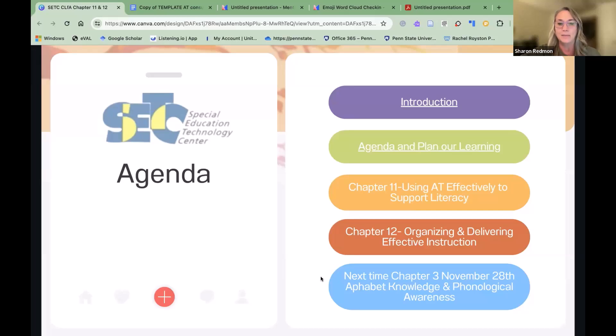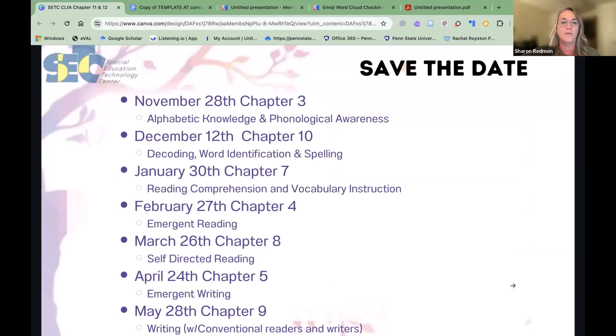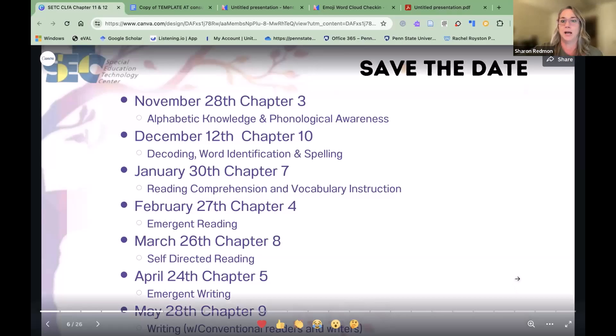We did start breaking some chapters up, but we'll consistently talk about how we have combined groupings in our classroom and what that looks like. Save the dates: November 28th, December 12th, and then starting January 30th we'll be jumping into reading comprehension, which I'm super excited about.